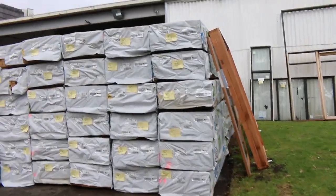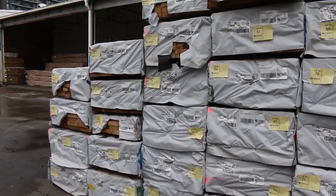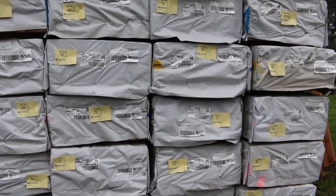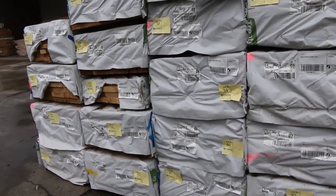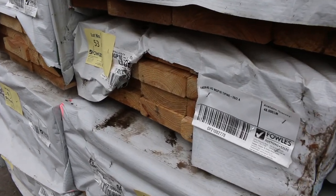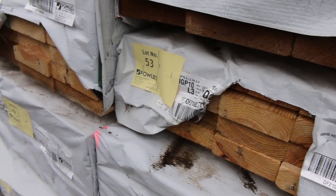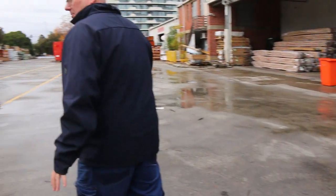We've got another massive semi load of structural treated pine out of Mount Gambier. We've got a few different sizes: 70x35, 70x45, 90x35, 140x45, and 190x45. It's all MGP10 treated pine in set length packs of 2.4s and 3 metres. Really good looking stock — make sure you don't miss out and get in nice and early.